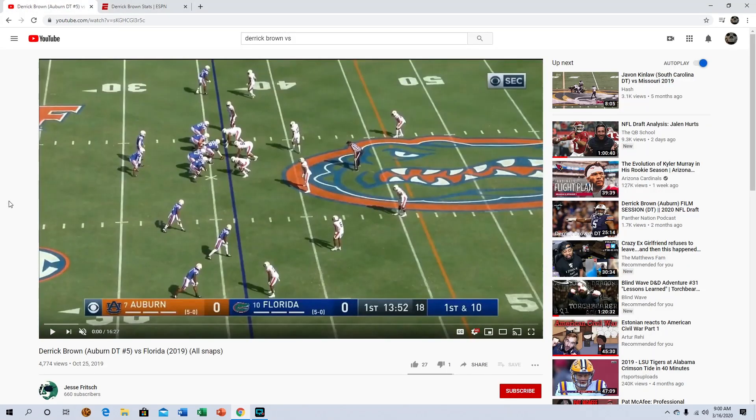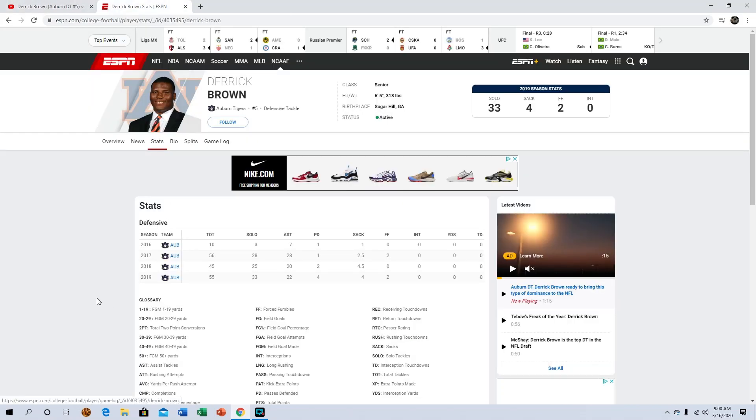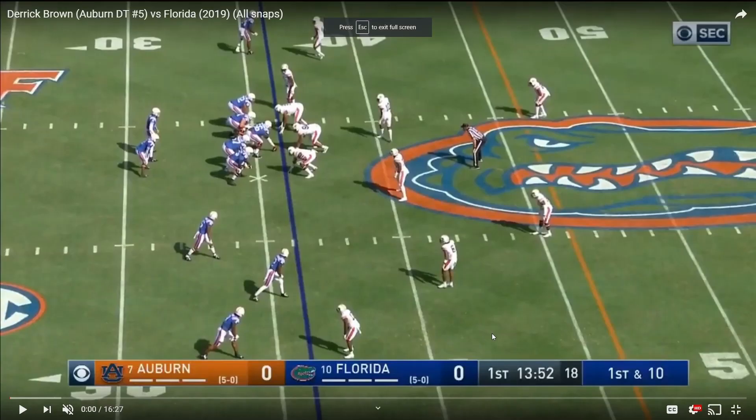We'll be watching his game against Florida today. I watched a lot more games — I watched film against Alabama and a bunch of different games — but we're going to use the Florida game to highlight my thoughts on him. Looking at his stats, he doesn't have a high sack number — only four — but he's productive all around, not just in pass rush. He bats balls down with four pass deflections and two forced fumbles this season. He's 318 pounds, 6'5", and pretty athletic for his size.